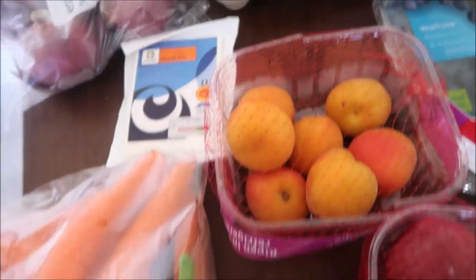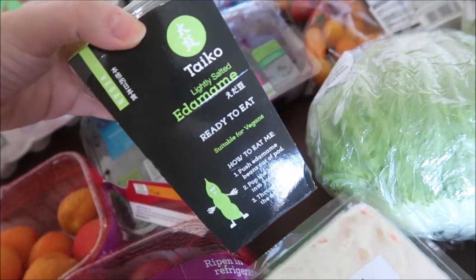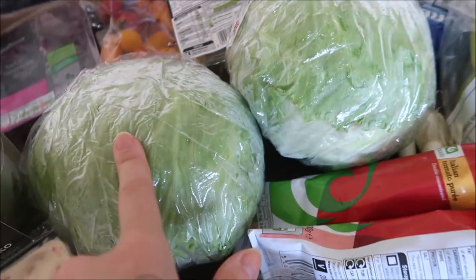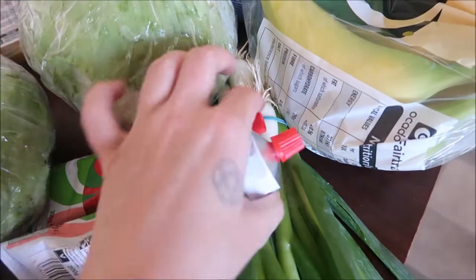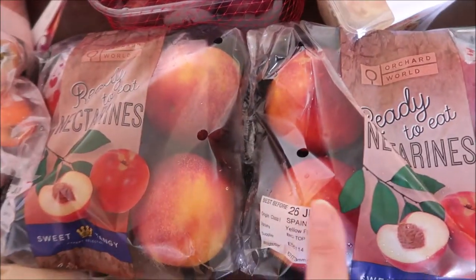Apricots. Greek feta. Carrots. Plums. Some edamame — these are really nice, we're going to have them with a katsu curry one night. Two lots of lettuce. Banana. Two lots of tomato puree. Massive bunch of salad. Onions. Spring onions. Some raspberries. Two lots of nectarines. And some baby potatoes.